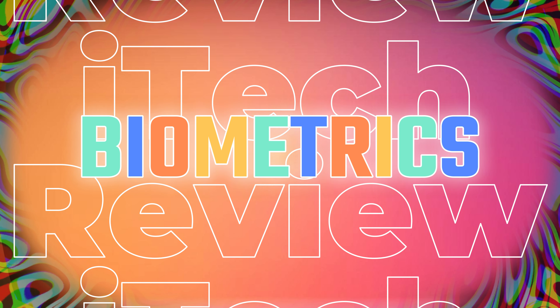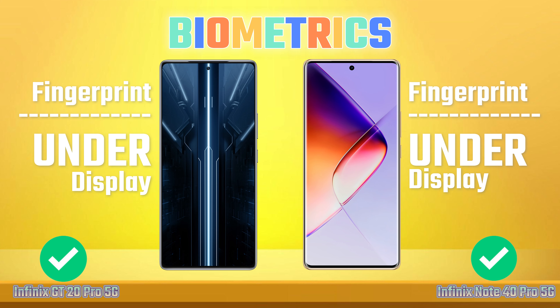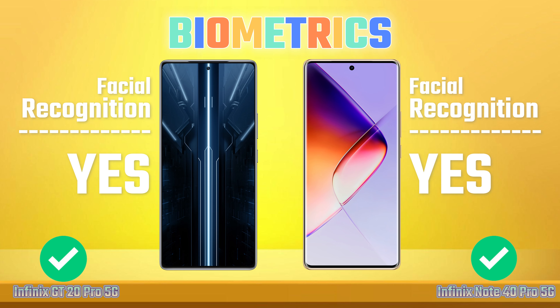Biometrics. Fingerprint. Facial Recognition.